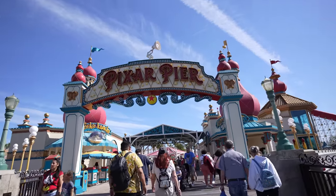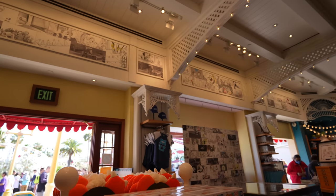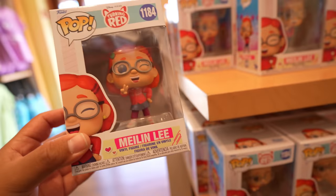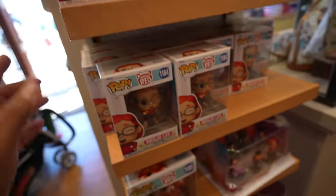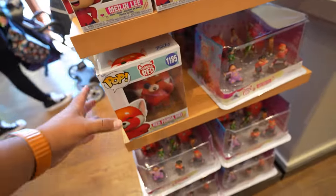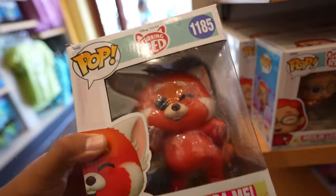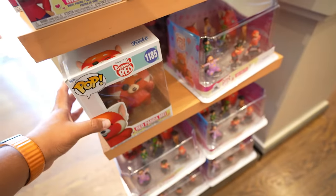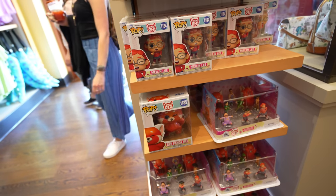I love the entrance to Pixar Pier. Over at Knick Knacks there's not a whole lot new, but I did want to show you guys that they have the Turning Red Funko Pops. I think this one's $14.99 and they have one Panda left. I see why though — the box is pretty damaged — but if you're an out-of-box collector, this is perfect for you. This one's $29.99.